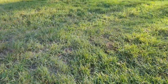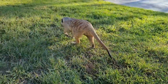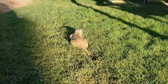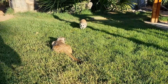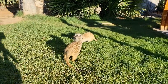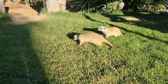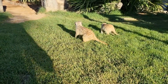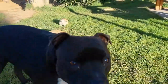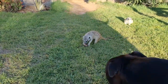Something happened — the meerkats have your bone! A little encounter with the resident meerkats at the lodge.